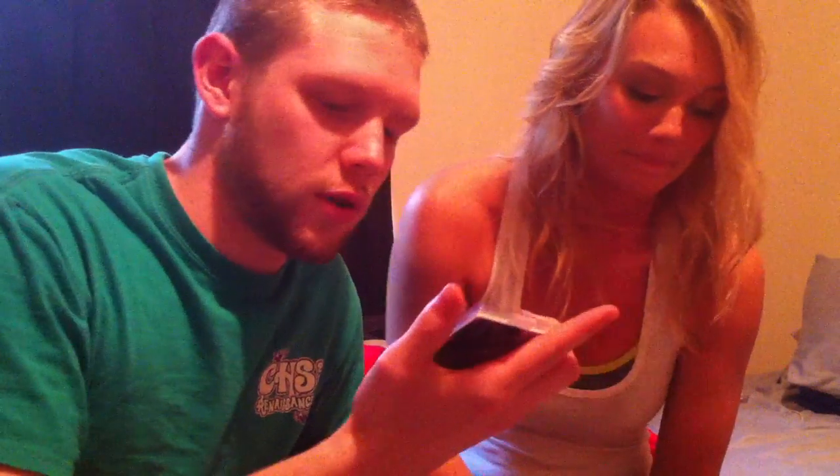Michael Bourne jersey card from National Treasures. That one's numbered 5 out of 25. He's not with the Braves anymore but that is a Braves patch, so that's pretty cool.